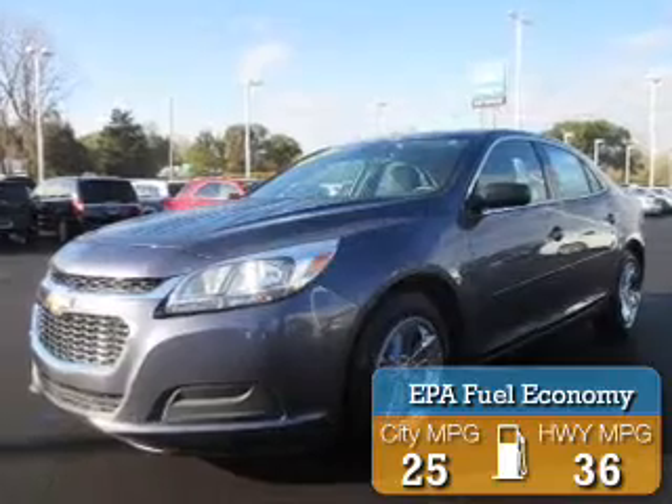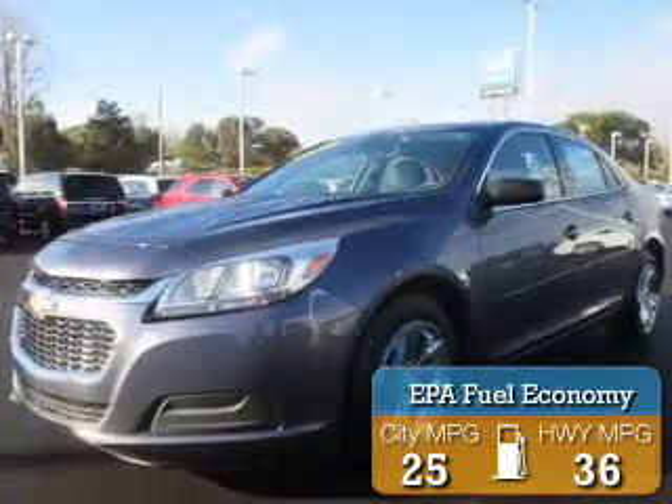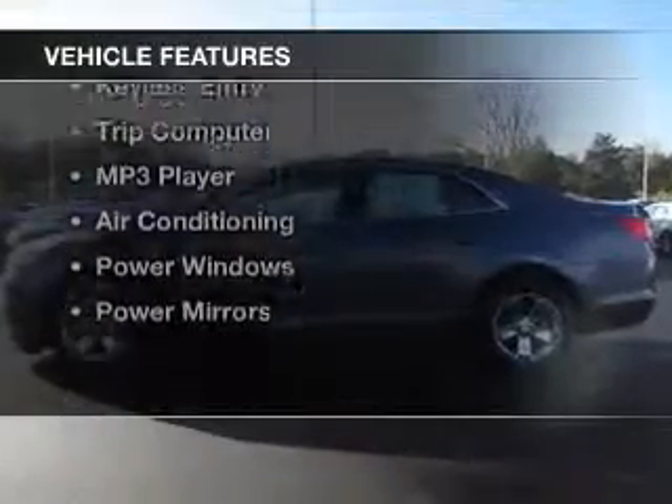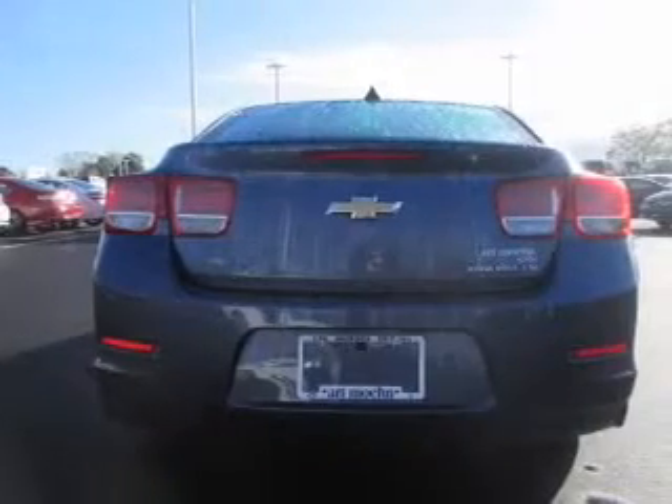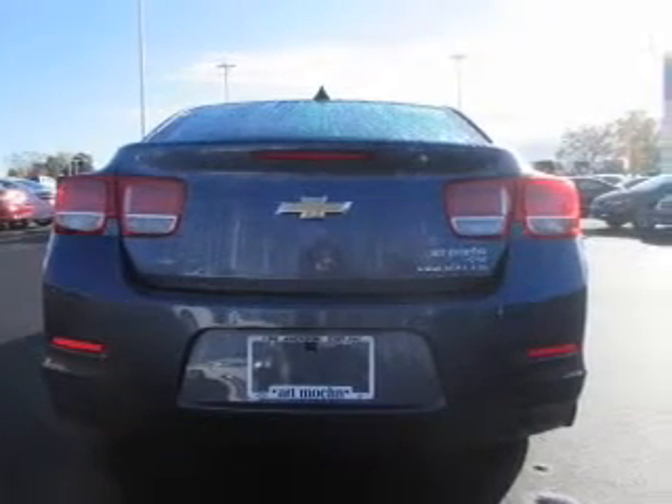Great fuel efficiency saves you money by requiring fewer trips to the gas station. The features include steering wheel controls, alloy rims, power seats, cruise control, keyless entry, a trip computer, an MP3 player, air conditioning, power windows, and power mirrors.